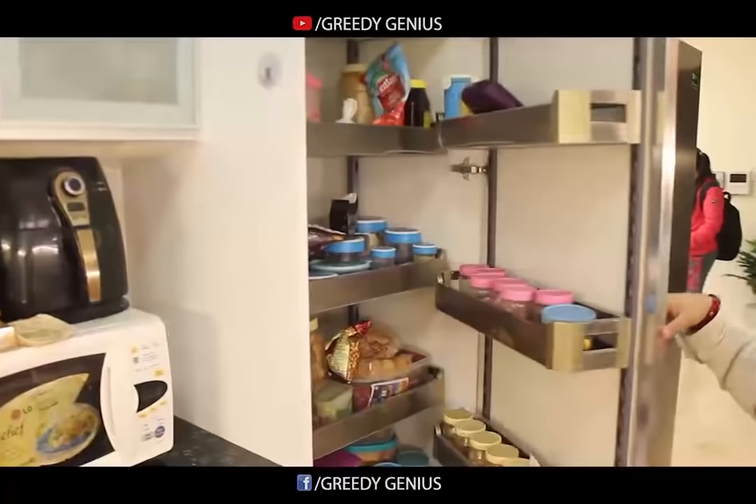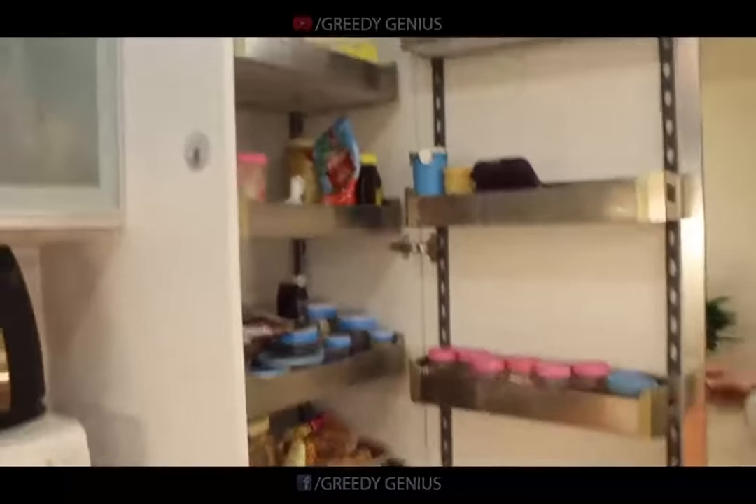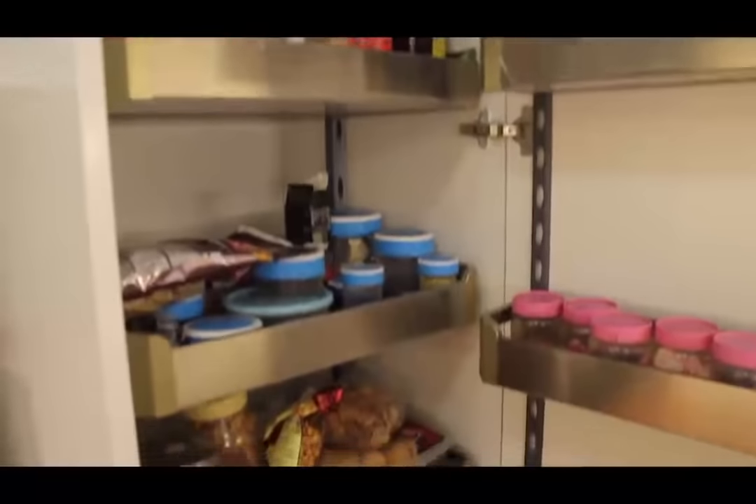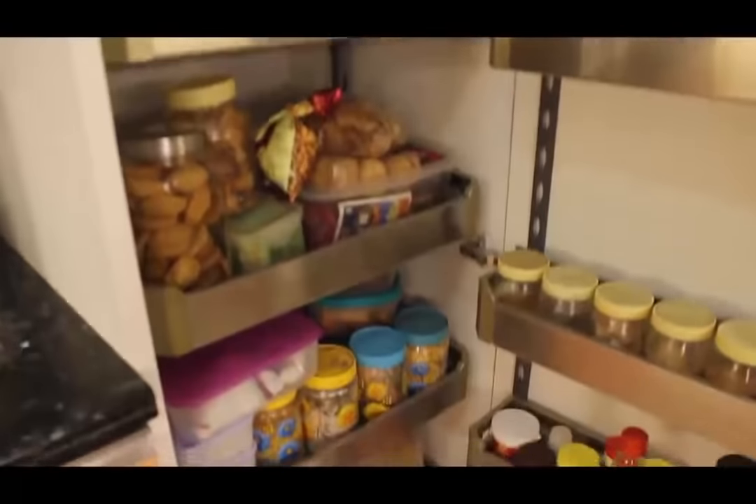Starting from this corner, we have one tall unit over here. I think this is the smartest way to utilize storage space — you can access everything easily.